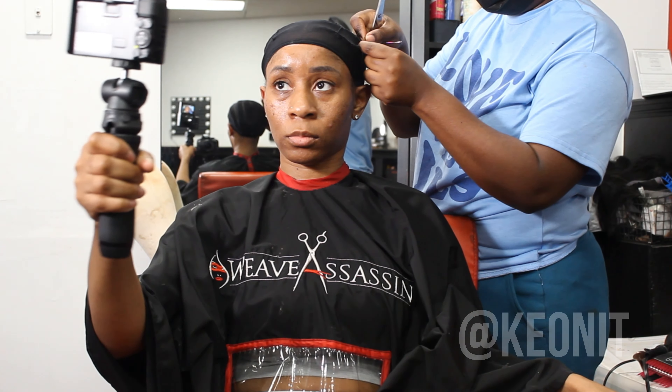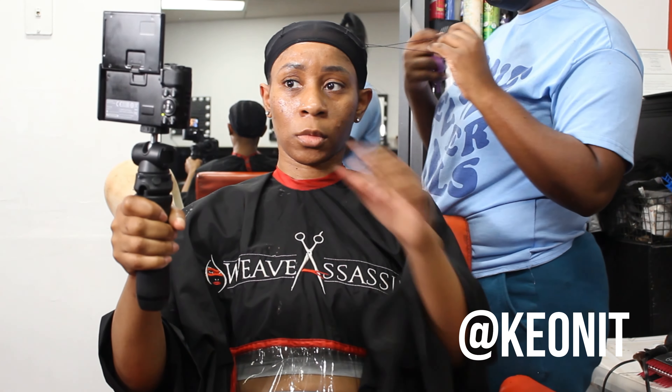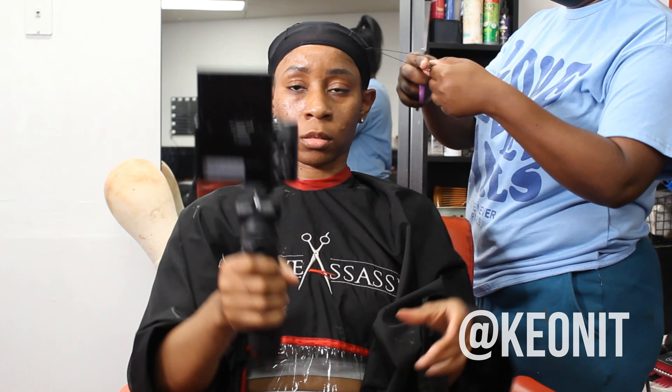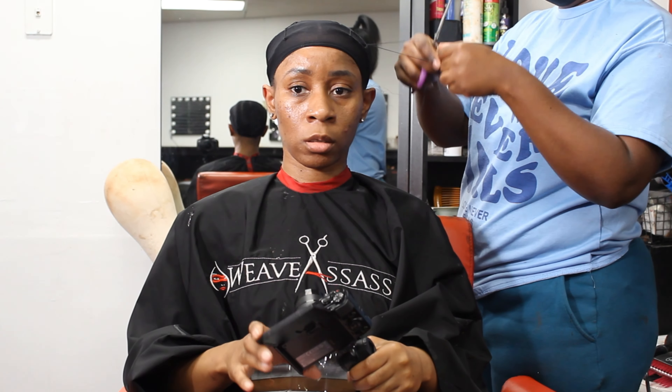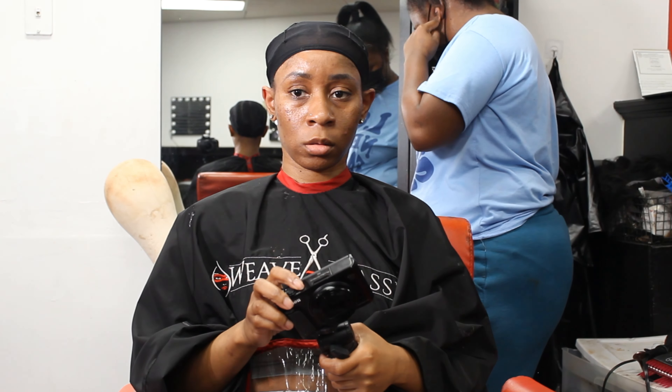Shout out to my stylist and friend Keone at the Weave Assassin Salon in Macon, Georgia. I'm going to have her Instagram on the screen — she did her thing on the quick weave install, very detailed, baby. Do not mind the black cap; we did not have a nude one, but she's gonna get me right, so keep watching.